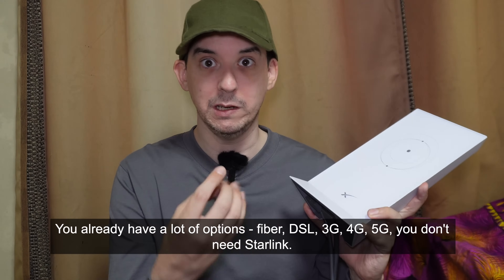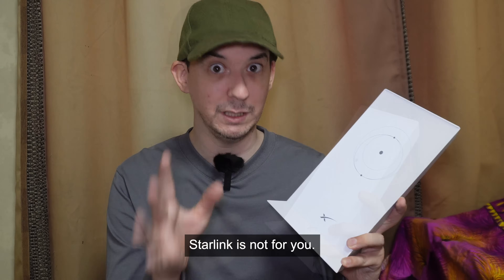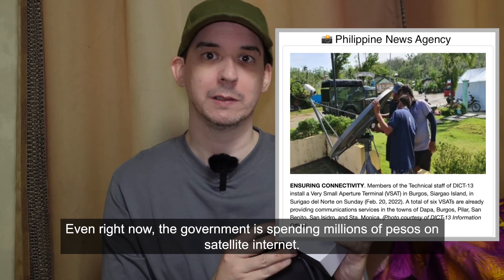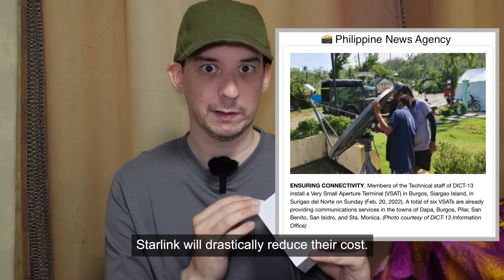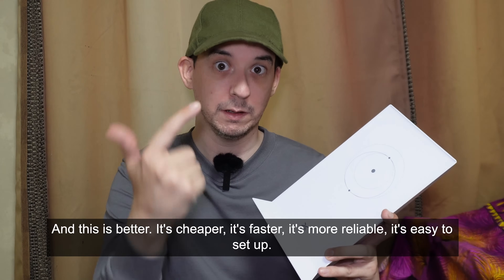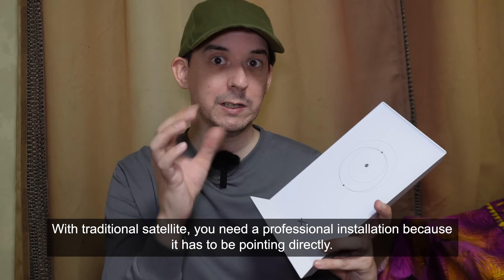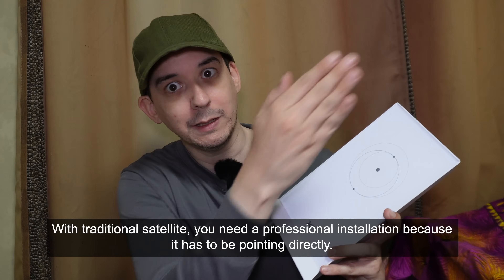People in cities already have a lot of options: fiber, DSL, 3G, 4G, 5G — you don't need Starlink. Even right now, the government is spending millions of pesos on satellite internet. Starlink will drastically reduce their costs, and it's better — it's cheaper, faster, more reliable, and easy to set up. With traditional satellite, you need a professional installation because it has to be pointing directly at the satellite.